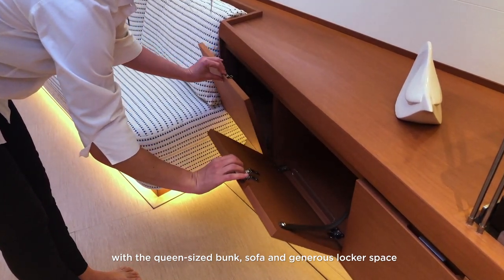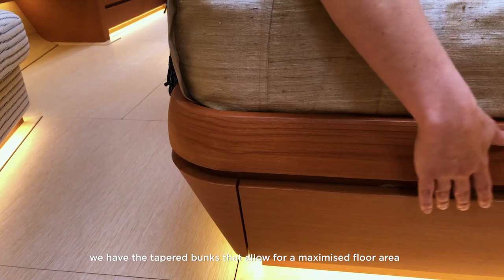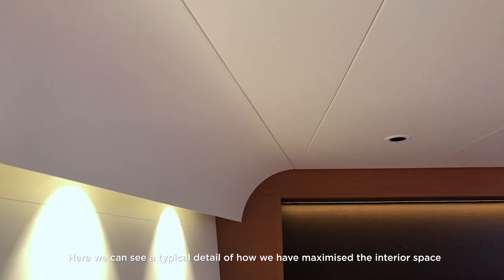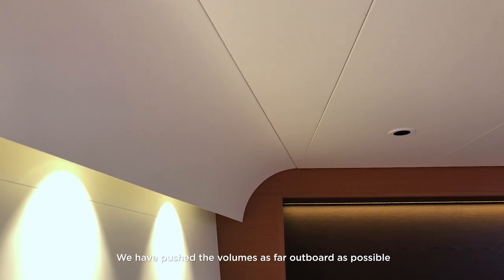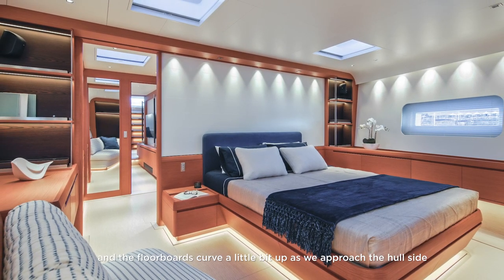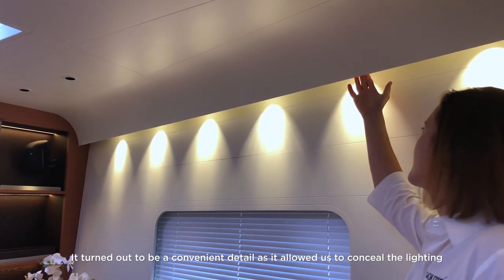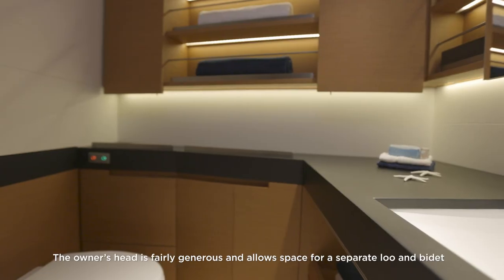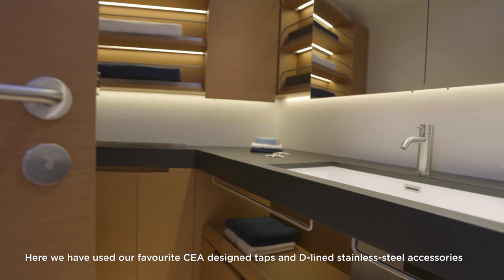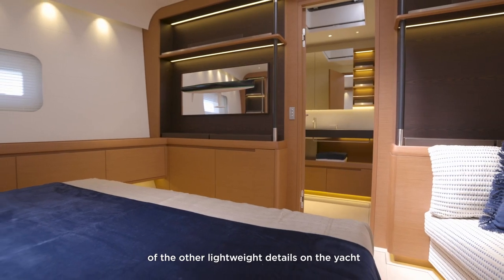The layout of the cabin is fairly typical of a forward owner arrangement with a queen-size bunk, sofa, and generous locker space. We have tapered bunks that allow for a maximized floor area while still giving you a full-size bunk. We've pushed the volumes as far outboard as possible, so the ceiling curves down a little on the sheer line and the floorboards curve up towards the hull side — a convenient detail that allows us to conceal the lighting and air conditioning on the sheer line. The owner's head is fairly generous with space for a separate loo and bidet, using Vola design taps and D-line stainless steel accessories.